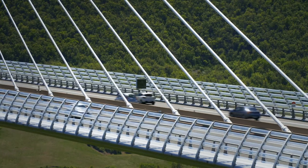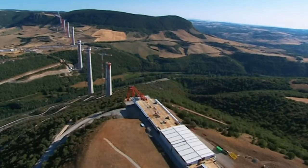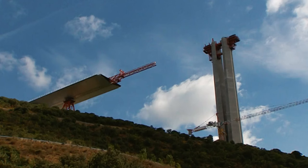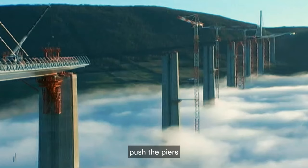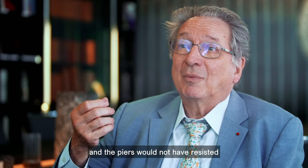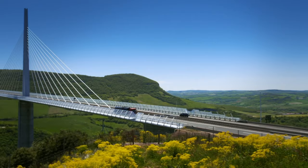Eight steel sections were assembled on site at the valley's edge, but lifting them into position with cranes at this height would be too dangerous. Incredibly, despite weighing 36,000 tonnes, these sections would be slid out across the top of the piers — but this posed a serious problem. If you use a classical technique, you have to push the piers, and in addition you have friction. The piers would not have resisted these forces because they are very tall. The friction caused by sliding the road sections over the piers could cause them to fall over.